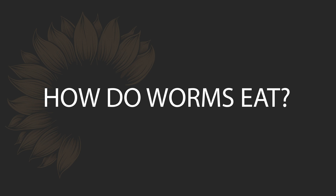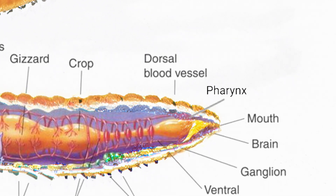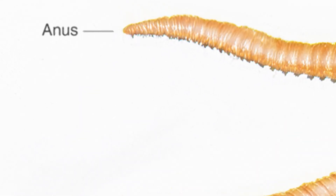First, the basics of their anatomy. Unlike our digestive systems with all its twists and turns, a worm's digestive system is one straight shot from their mouth at the front, where food goes in, down to the anus at the back, where the remnants of the food go out.